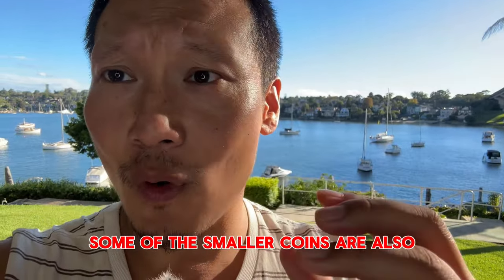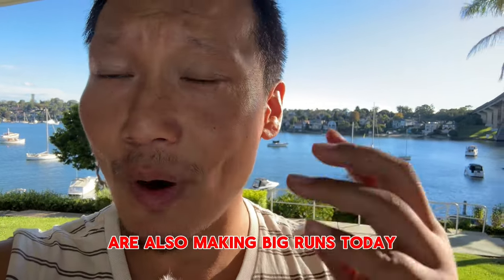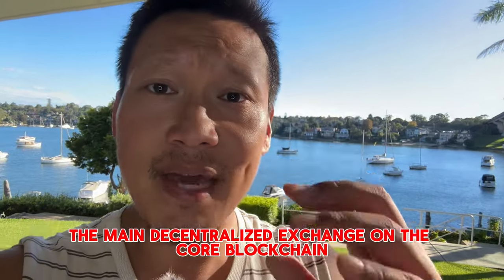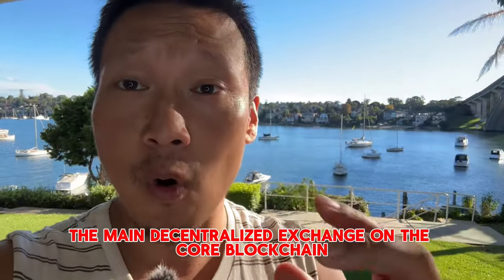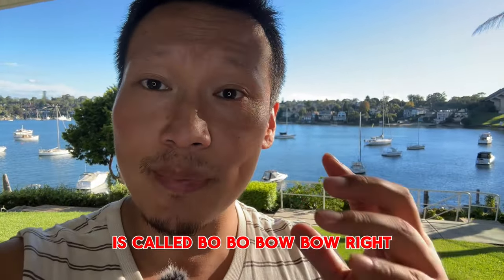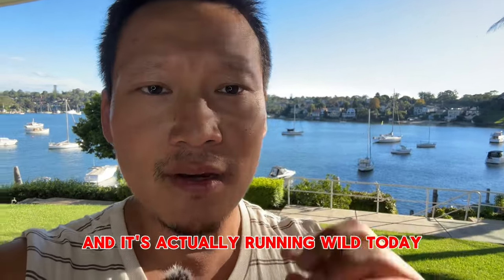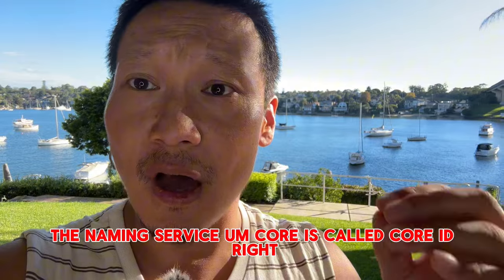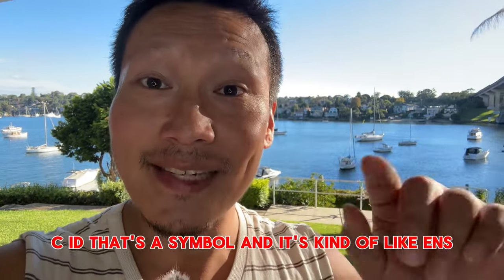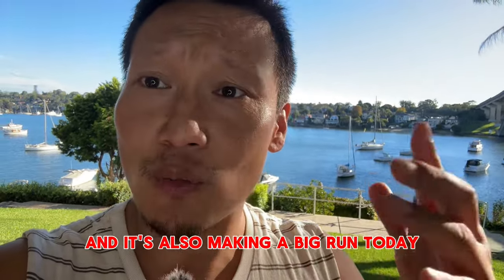Some of the smaller coins on the CORE blockchain are also making big runs today. The main decentralized exchange on the CORE blockchain is called BOW — B-O-W — called Archer Exchange, and it's running wild today. The naming service for CORE is called Core ID, symbol CID — kind of like ENS — and it's also making a big run today.